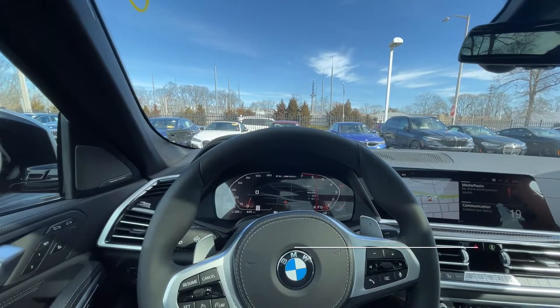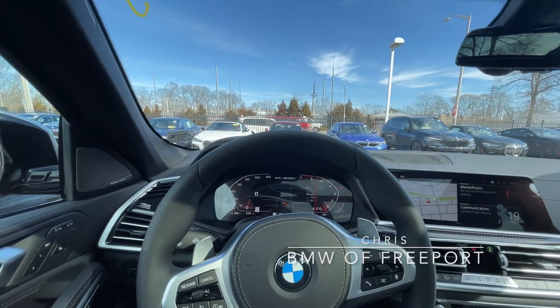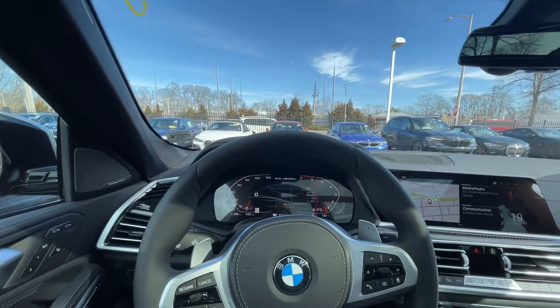Hey everyone, this is Chris over at BMW Freeport and today I'm going to be going over the Automatic Highbeams feature on the 2021 BMW X6 M50.